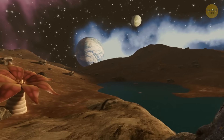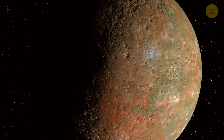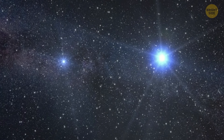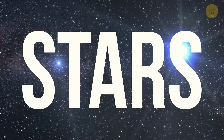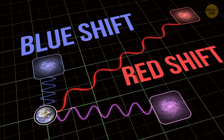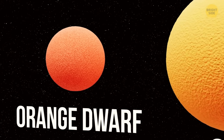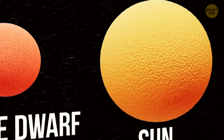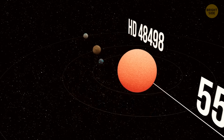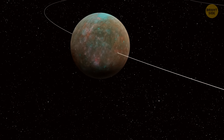The habitable zone is the sweet spot where it's not too hot and not too cold for liquid water to exist. Over 10 years, the team collected nearly 190 super-precise measurements by analyzing the light coming from stars — checking whether the star's light shifts toward us (blue shift) or away from us (red shift) to figure out if a planet is tugging on it. The host star is an orange dwarf, like our sun's smaller and calmer cousin, giving off less radiation than our yellow dwarf star. This is one of the closest planetary systems found hosting a super-Earth in the habitable zone around a sun-like star.